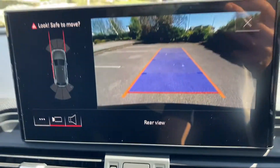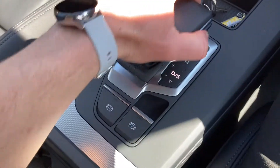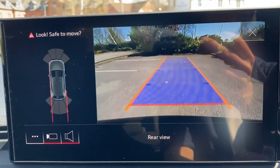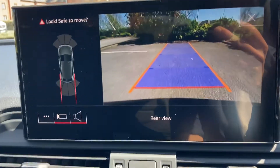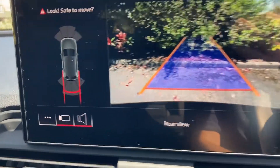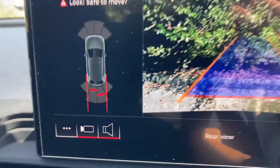Let's just give you a demonstration — going into reverse. If you watch the sensors on the left-hand side of the screen, this is really helpful when you're trying to get into those tight spaces.